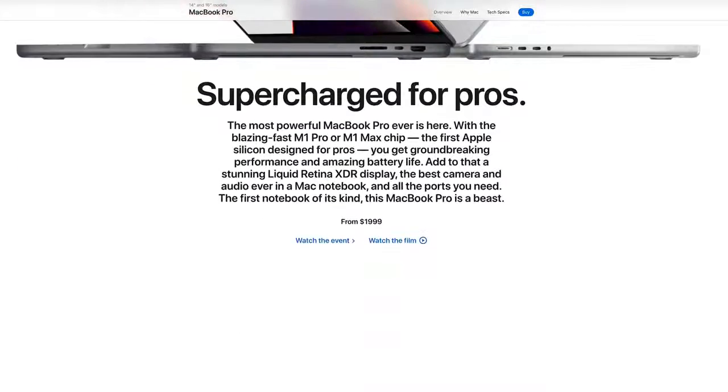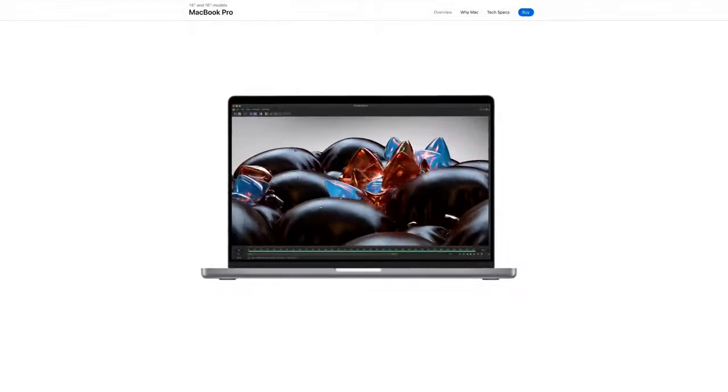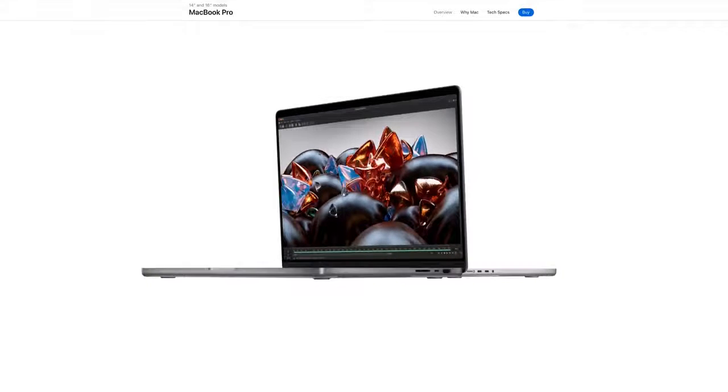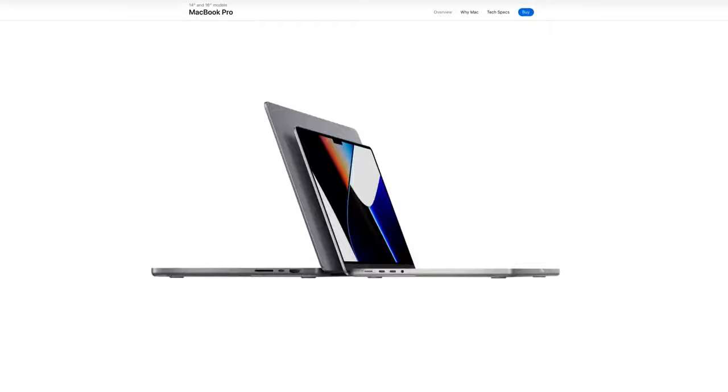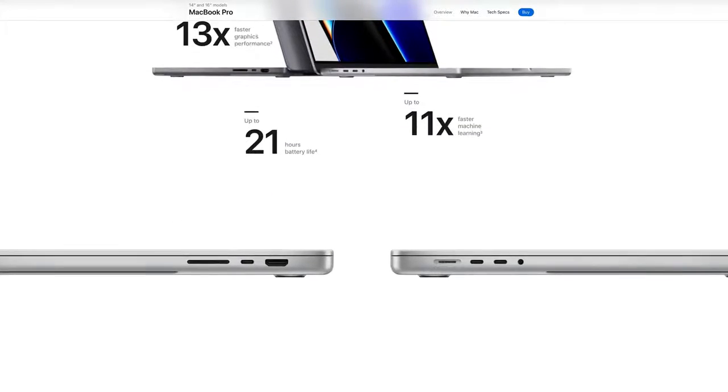The number one laptop that I think you should be buying — I'm going to give it away right here and right now — is the 2021 MacBook Pro 14 or 16 inch with the M1 Pro or the M1 Max chip. This is an amazing laptop and the scalability and what you can actually add to this thing if you custom order it is absolutely amazing.